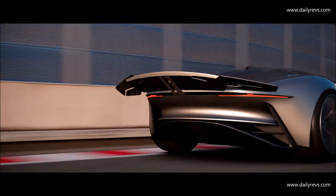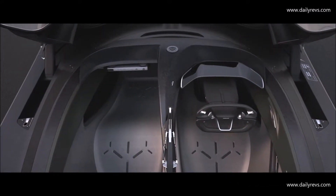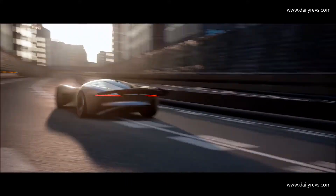This car will feel absolutely amazing to drive. You'll have this awesome active aero, this crazy opening canopy. Ultimately, what it delivers is an incredibly competitive, incredibly exhilarating car to drive.